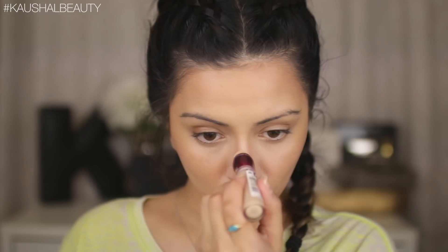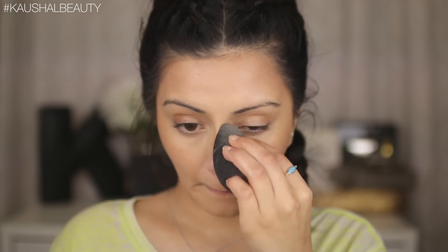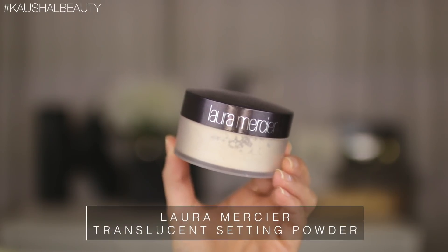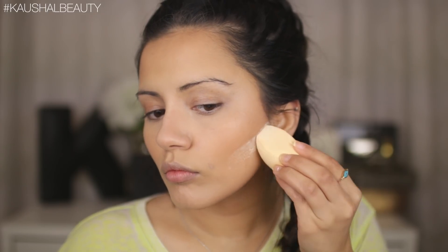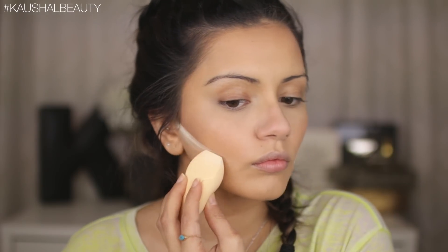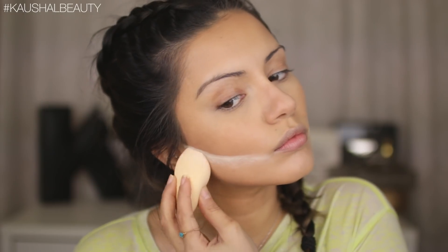I added a little bit of concealer on the bridge of the nose to make it stand out and give a natural nose contour, blending out any edges as needed. Then to sharpen the contour a little, I'm taking the Laura Mercier Translucent Setting Powder and baking underneath where my contour is. I'm going to leave this on for a few minutes while I do the brows.